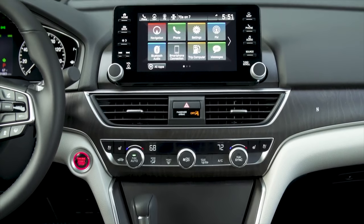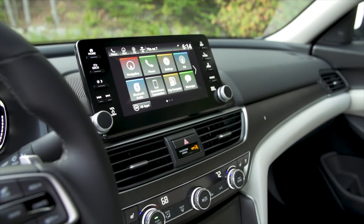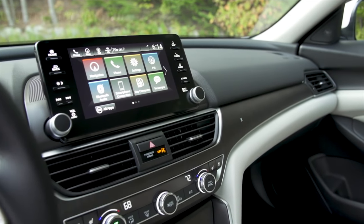The head unit is different from other Honda products — it has tactile buttons and a screen finish that doesn't show fingerprints, a definite improvement over the Pilot's shiny screen. And Honda Sensing, their advanced safety suite, is standard on every single Accord.